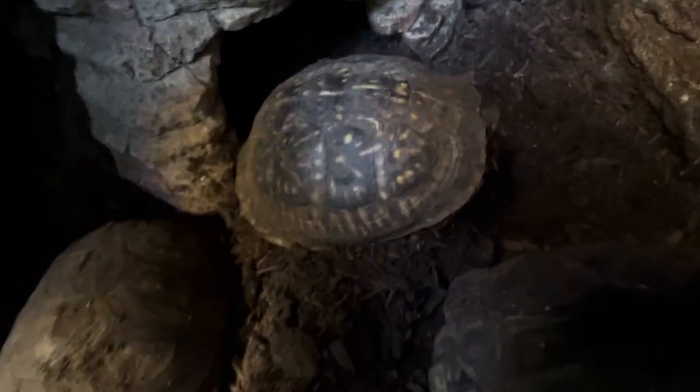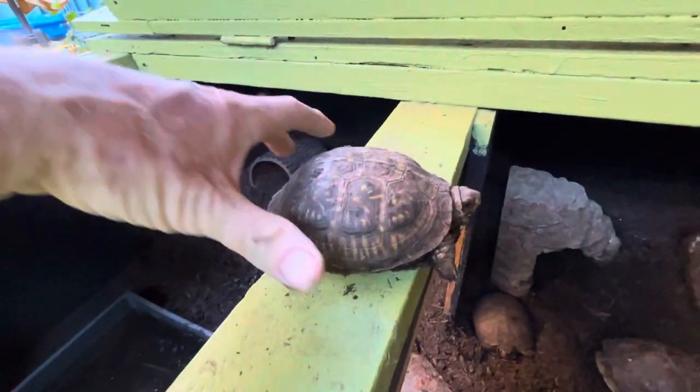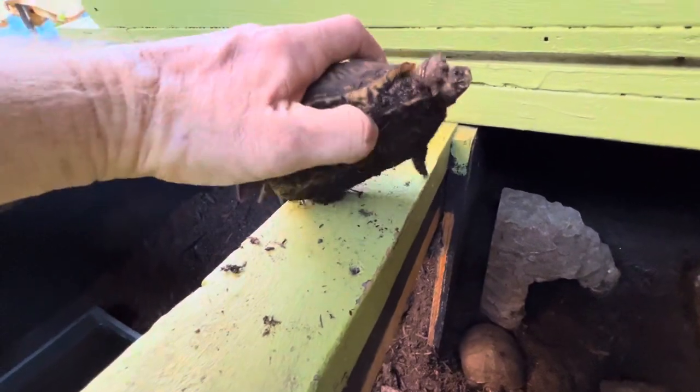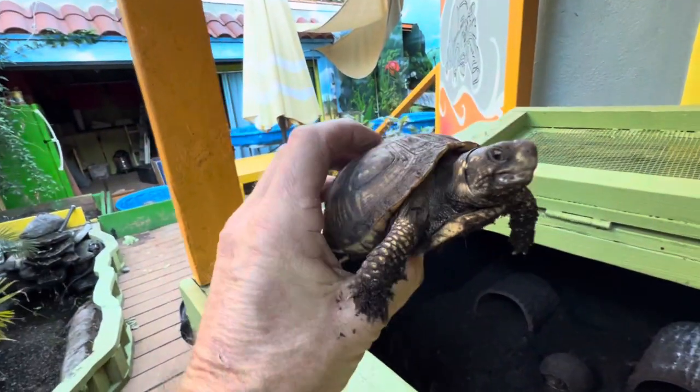Baby Green was for the longest time in the nursery with Baby Sheldon, our beloved Baby Sheldon, the desert tortoise. They were in there side by side, loving on each other, until this guy got old enough and started wanting to bite others. Look at box turtle green right here.